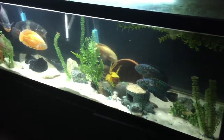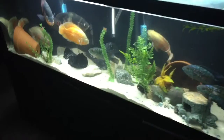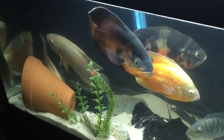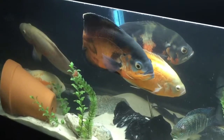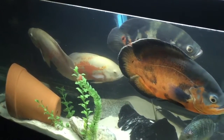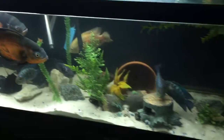I've got a Jack Dempsey on one side and my Oscars on the other side. I've got maybe three catfish and a Plecostomus in this tank. So yeah, that's all.